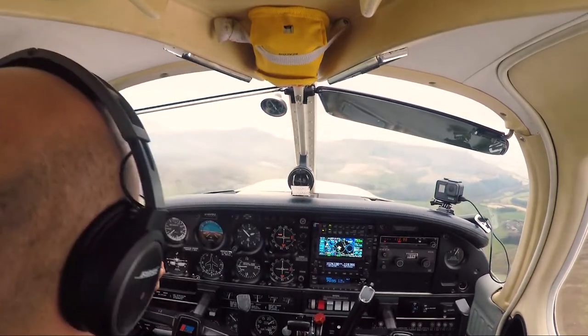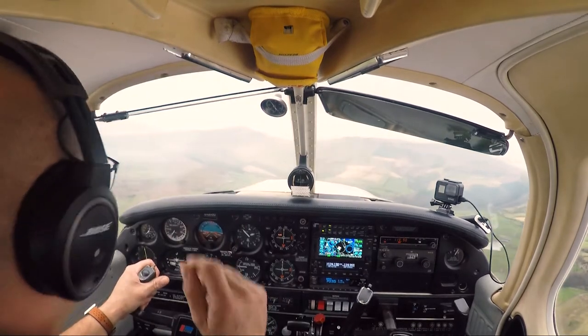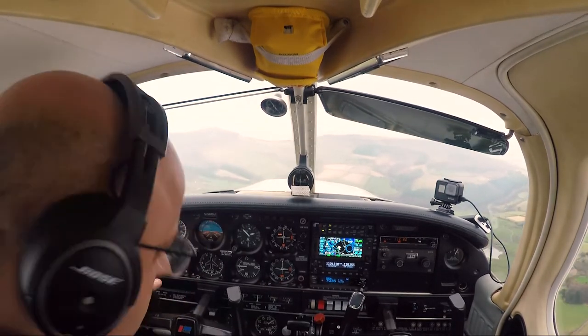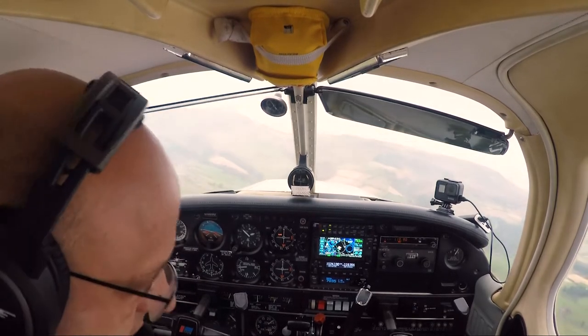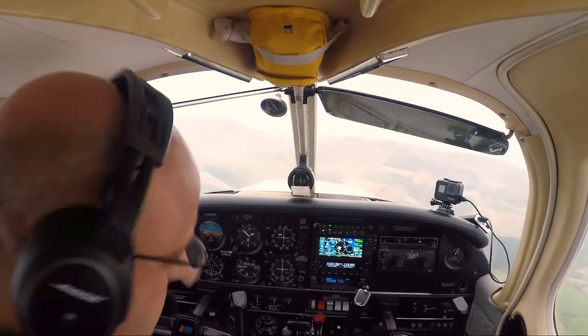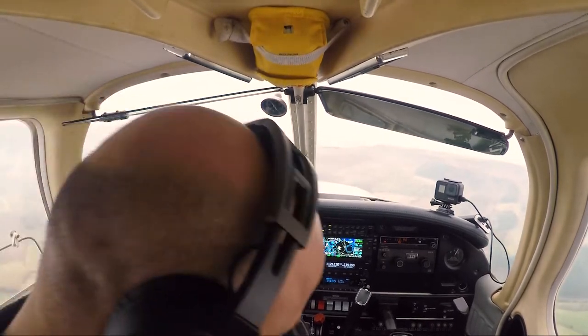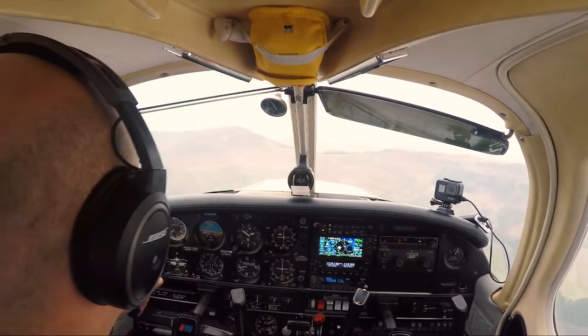Durham Radar, Golf Echo Echo Golf Uniform, request zone transit. Cleared to cross controlled airspace VFR, QNH 1026. QNH 1026, cleared to cross controlled airspace — we will be routing Stokesley straight across to Sedgefield. Golf Golf Uniform.